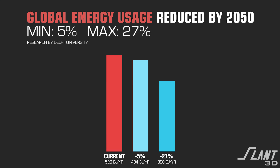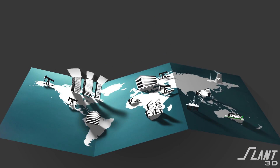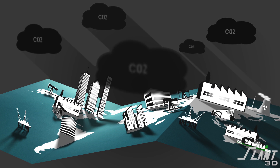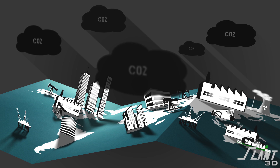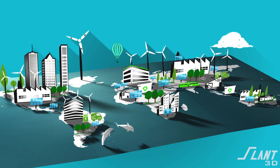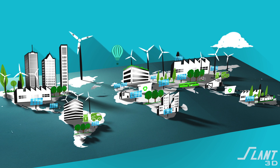Researchers from Delft University estimated that 3D printing could reduce global energy usage by 5 to 27%. This is an astounding number, but it's made possible by the reductions in waste that additive manufacturing brings about, especially when applied to mass production and the production of final products. And you have to remember that that reduction in energy is not just a reduction in the energy produced, but the reduction in the carbon emissions needed to produce that energy. It is not a small improvement in helping to hit the sustainability goals that the world has set for itself.